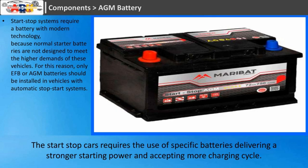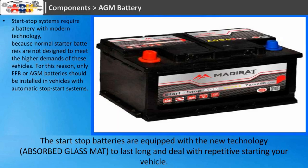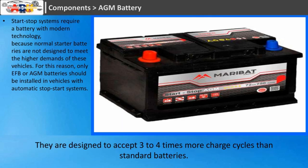Start-stop cars require the use of specific batteries delivering stronger starting power and accepting more charging cycles. The start-stop batteries are equipped with new technology — absorbed glass mat (AGM) — to last long and deal with repetitive starting of your vehicle. They are designed to accept 3 to 4 times more charge cycles than standard batteries.